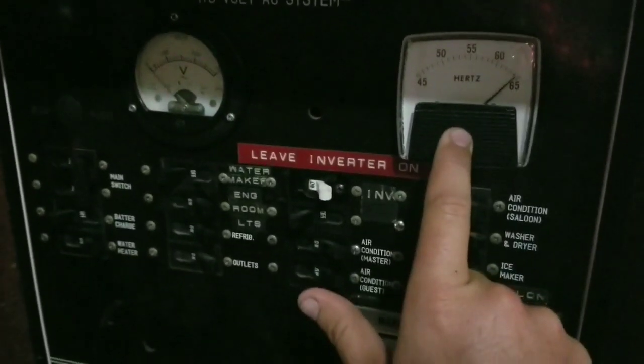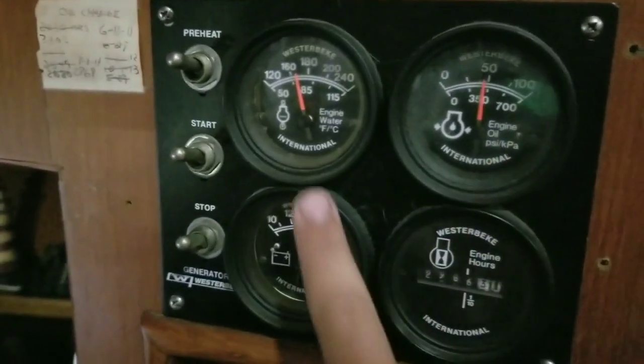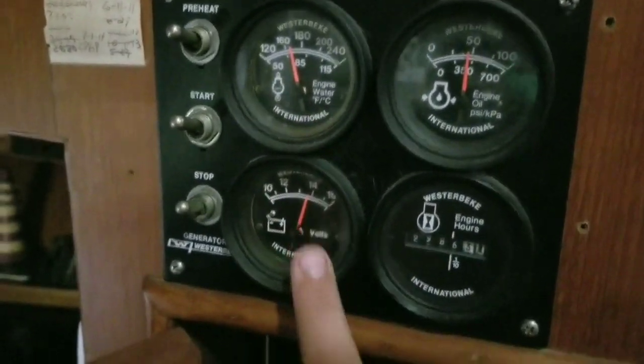That's our generator doing that. One of the major projects that we had to get done was to get the generator working. Here you can see our generator is running — good oil pressure, good voltage, putting out 60 hertz. Finally got it done.